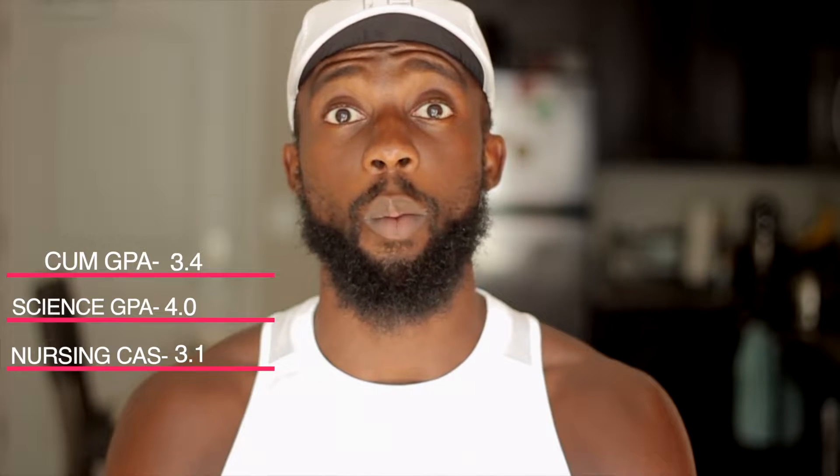Next is the heavy hitter — the GPA. I did talk about GPA in my 'is your GPA good enough' video, but I graduated with a cumulative 3.4, my science GPA was a 4.0, and my NursingCAS GPA was a 3.1. NursingCAS allows you to apply to multiple schools from one source, but they have a calculated generated GPA that they formulate once you input all the classes from your undergrad career. It may differ depending on what classes they consider, so mine went down about 0.3 points.